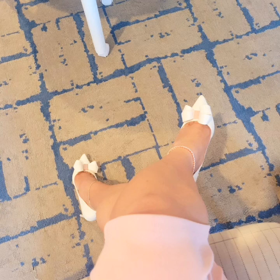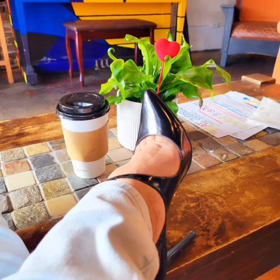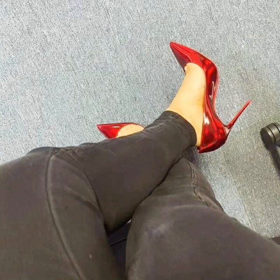All the pictures of pointed toe pencil heels in this video are looking very good, and they are very unique designs of pointed toe pencil heels.